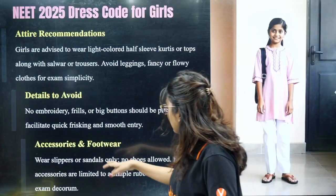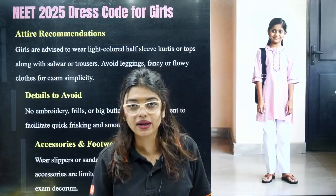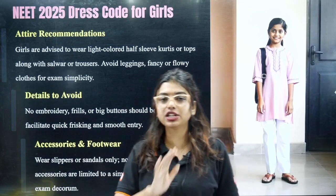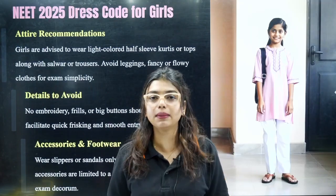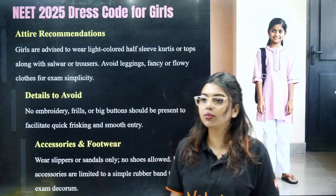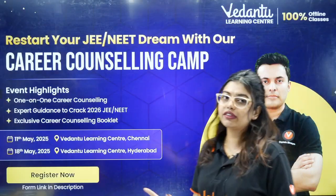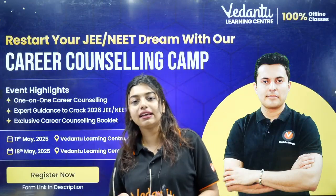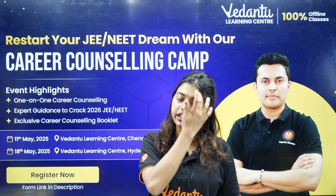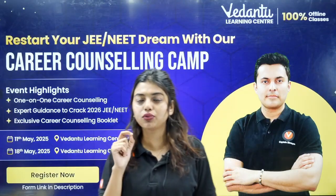For girls' accessories and footwear, normal slippers are allowed — no shoes, ballet shoes, or silhouettes. Just simple slippers you wear at home. We are coming to Chennai on the 11th and Hyderabad on 17th or 18th of May. There is a link in the description box — click the link and fill in your details to come meet us.